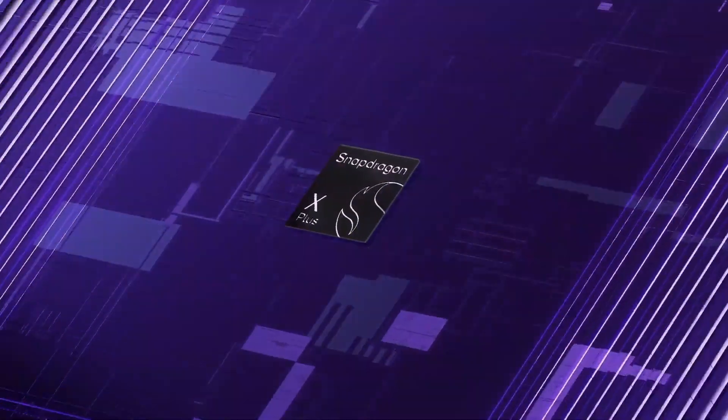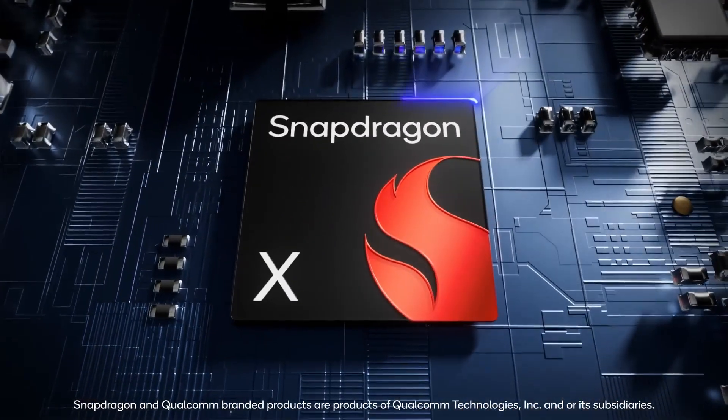Since then, Qualcomm has expanded the lineup by adding two more chips: the Snapdragon X Plus 8 Core and the Snapdragon X. Combined with Copilot Plus PCs powered by Intel and AMD, there are now more Copilot Plus PCs available than ever, which is amazing.